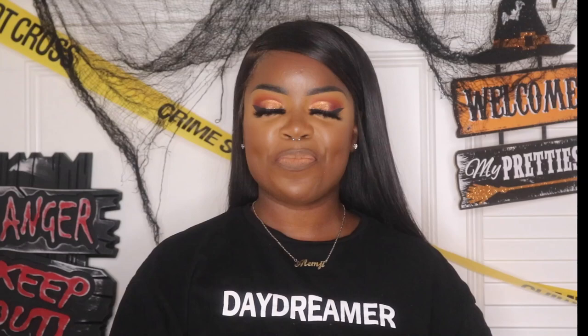Welcome to my very first makeup and true crime video. This is something that's been on my mind to do for a very long time. I was looking for a sign and literally a true crime case fell in my lap.